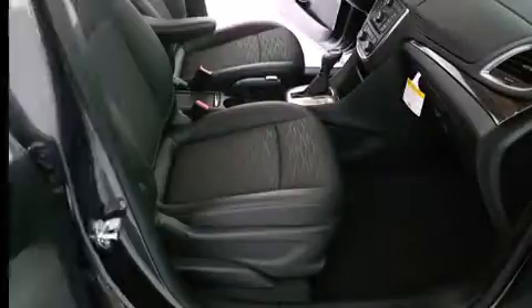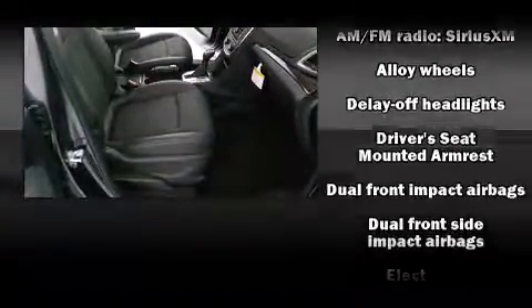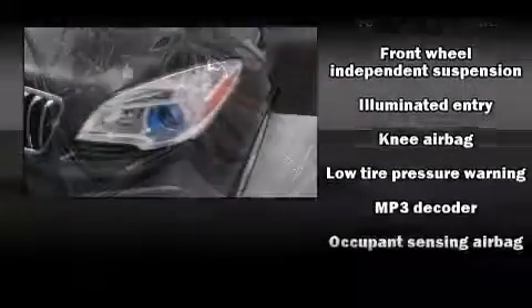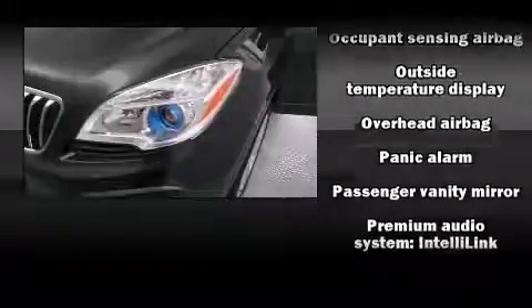The engine breathes better thanks to a turbocharger, improving both performance and economy. Top features include cruise control, one-touch window functionality, a tachometer, fully automatic headlights, power door mirrors, heated door mirrors, and remote keyless entry.